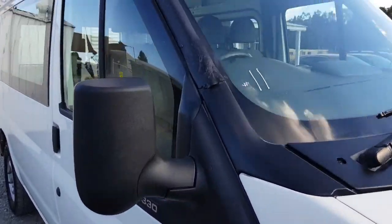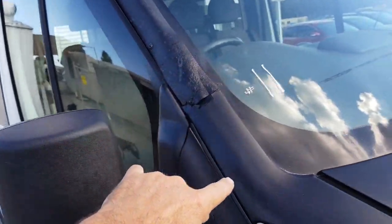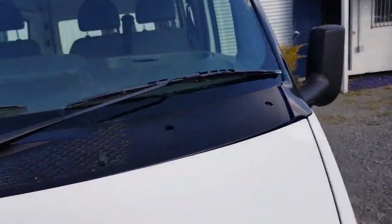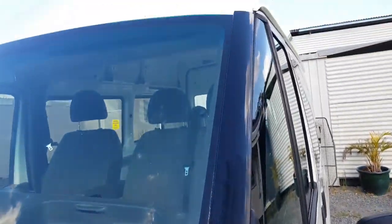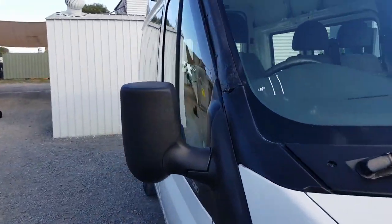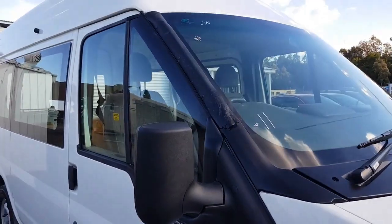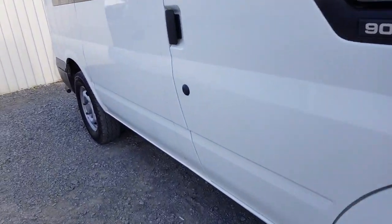The only thing that's wrong with this van is this strip. Someone's made that — it's not like the other side where it's just one piece. We rang Ford and you can't get them, so that'll be why someone's made that one up. But that's the only thing with this van. If that bothers you, go buy a new one. Other than that, this is as new.